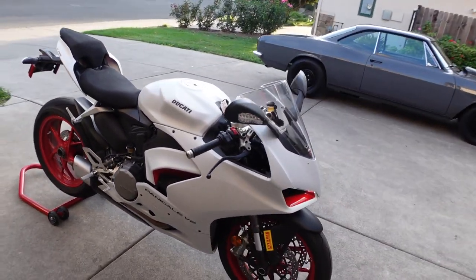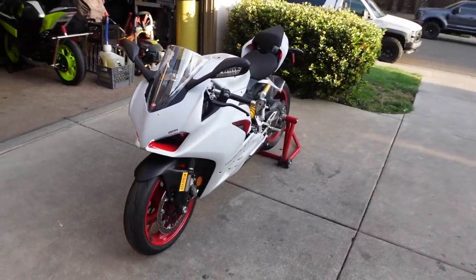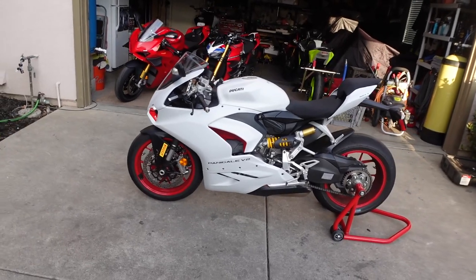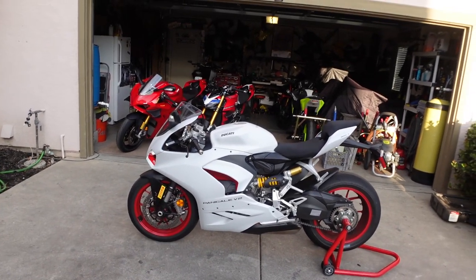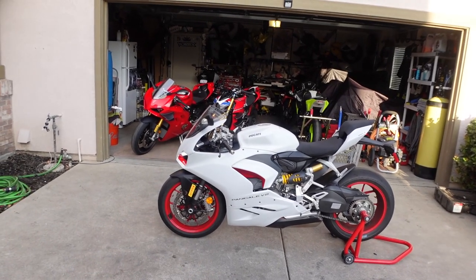This V2 is most likely coming to the collection here at the house. If you guys haven't seen the new collection video, we'll link it up above. But the Panigale V2 — let's get them both in and I'll tell you what I think of both of these bikes.